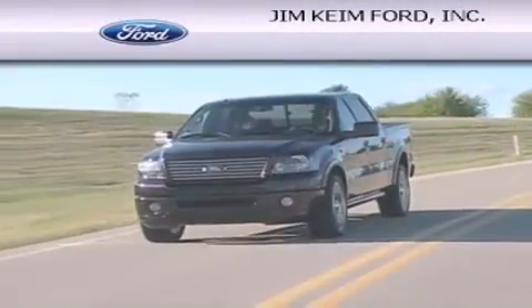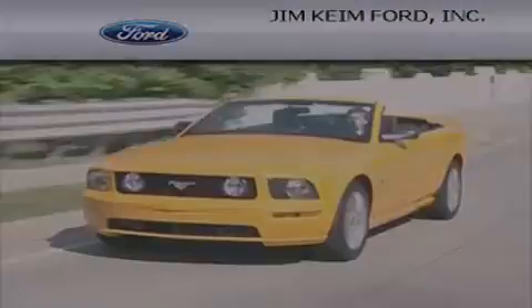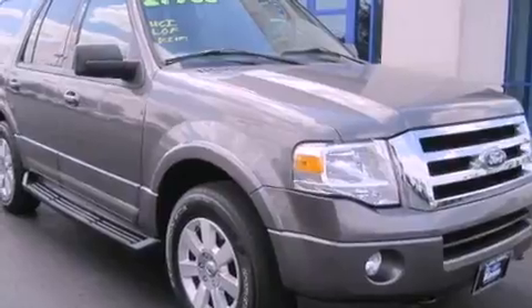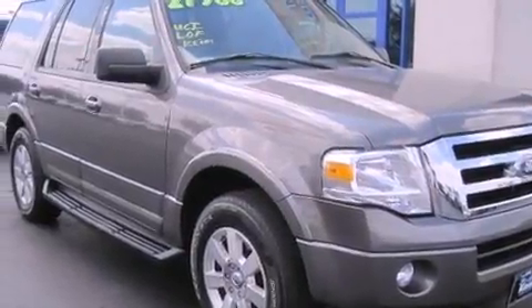Another fine vehicle offered by Jim Keim Ford. This is a 2010 Ford Expedition, for when safety, size, and space are of importance.